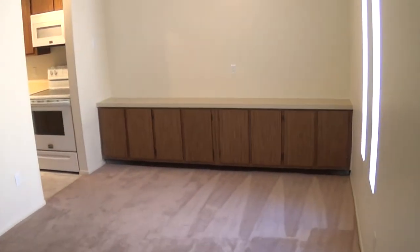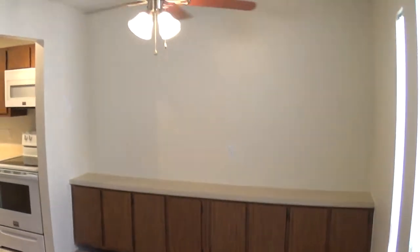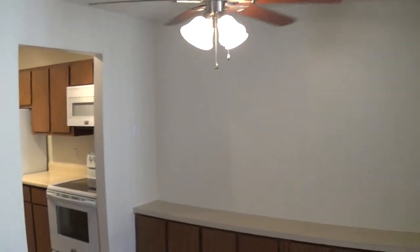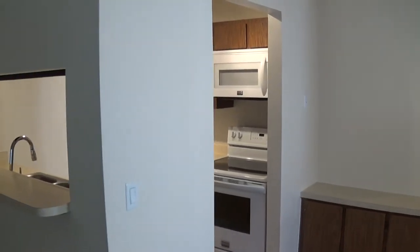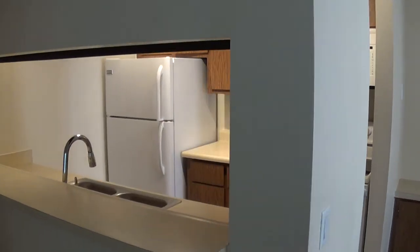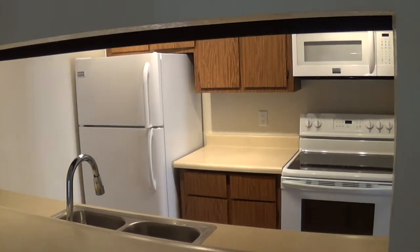All of our dining rooms have these built-in cabinets and ceiling fan. This particular unit we are in the process of upgrading. We've got all new appliances — stove, microwave, faucet, fridge, dishwasher — it's turning out really nice.